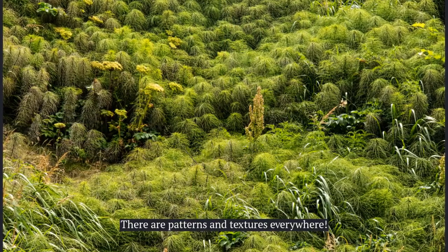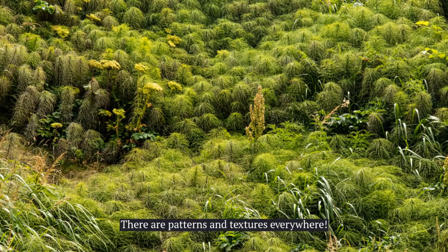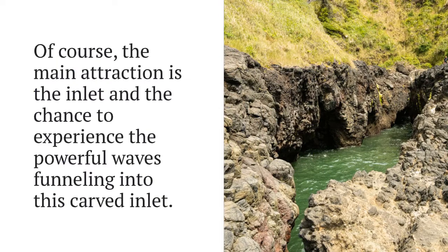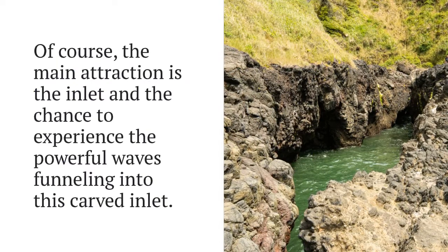I looked up into the hills and saw this pattern of plants — it was beautiful. I loved watching the waves crash against the rocks. It's mesmerizing.